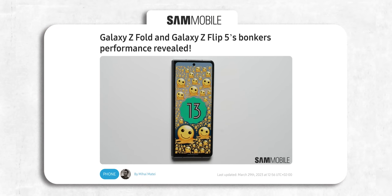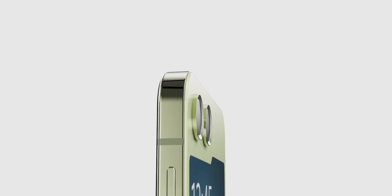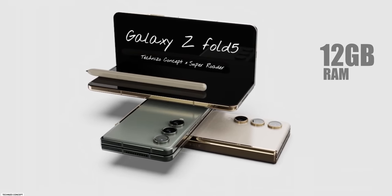Moving on, the US variants of the Z Flip 5 and Z Fold 5 appeared on Geekbench 6, confirming they'll both have the same chipset Samsung used on the S23 lineup — the Snapdragon 8 Gen 2 for Galaxy. The scores are similar as well. It also confirmed RAM configuration: the Z Flip 5 will again have 8GB of RAM, while the Z Fold 5 will have 12GB.